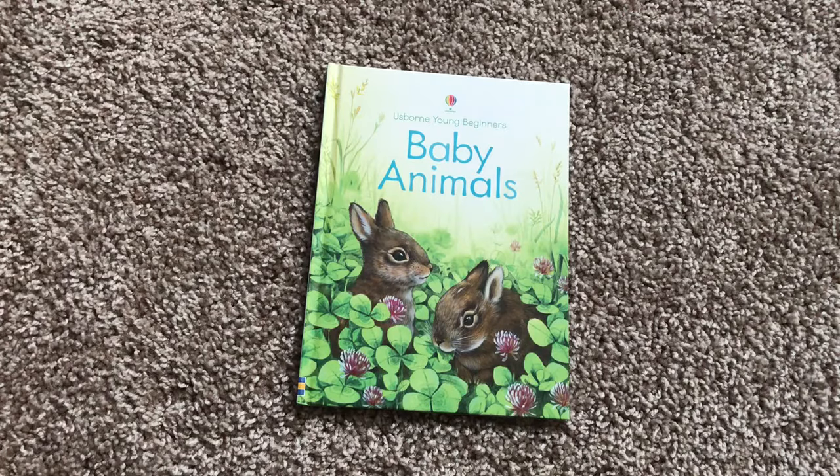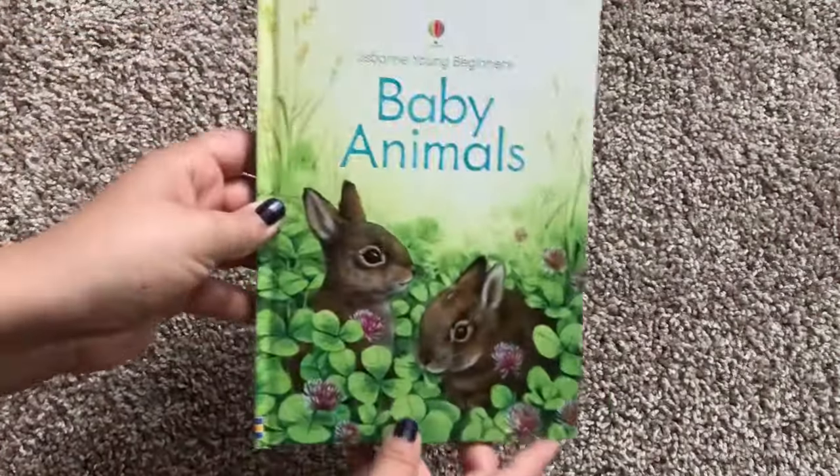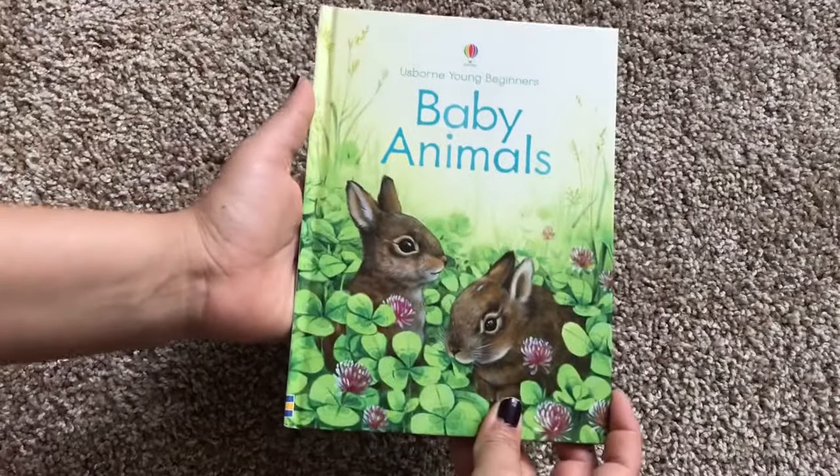Hello, welcome to Usborne Books with Laura. This is an Usborne Young Beginners book. This one is Baby Animals. So sweet.